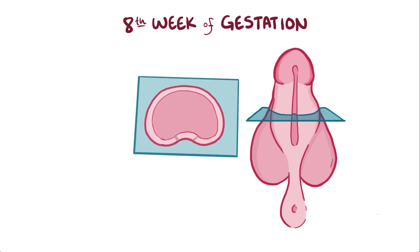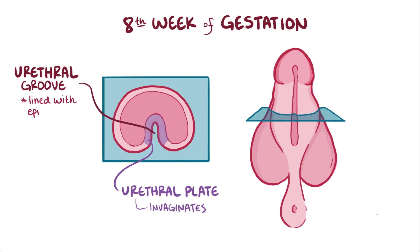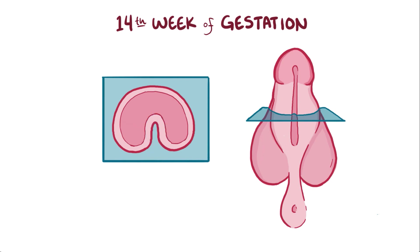As it grows in length, an area of tissue on the underside called the urethral plate invaginates to form a urethral groove, which is lined with epithelial cells. In the 14th week of gestation, the two urethral folds on the sides pinch off the groove to make it close, and form the penile urethra.